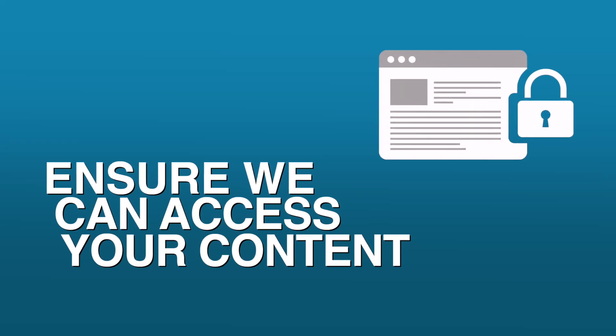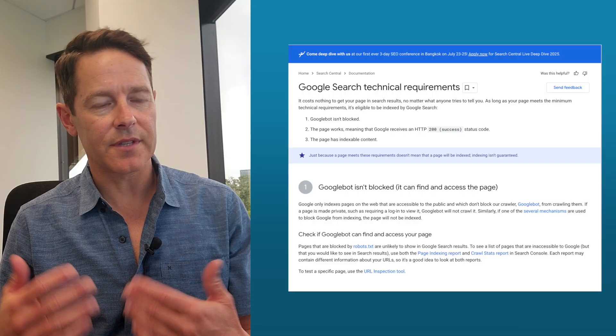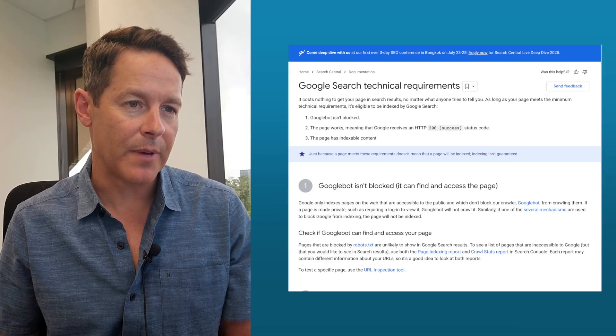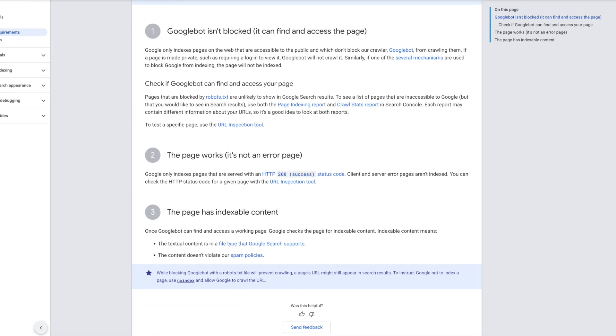Item number three: ensure everyone can access your content. This is an interesting one because there are some new technical things coming out that will make it easier to get into AI search and generative AI. It's important that your page follows normal SEO best practices and the technical requirements for Google search — such as whether they can find the page, crawl the page, and index the page.